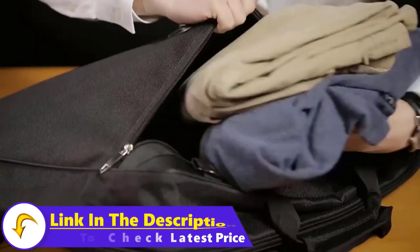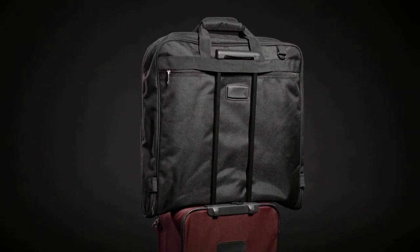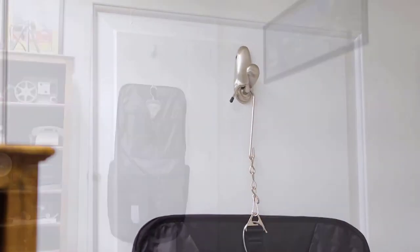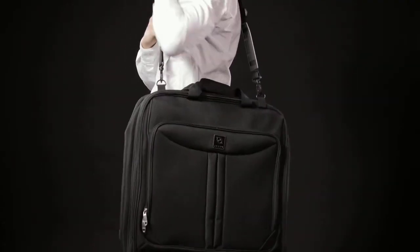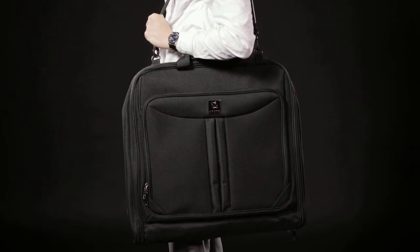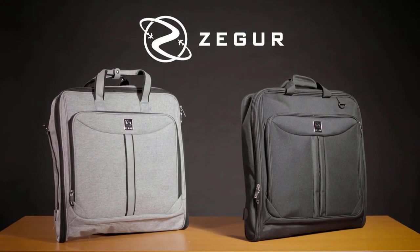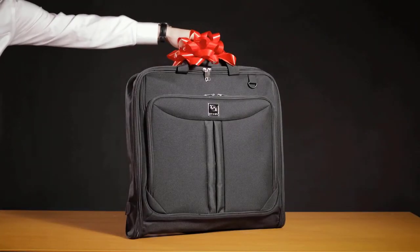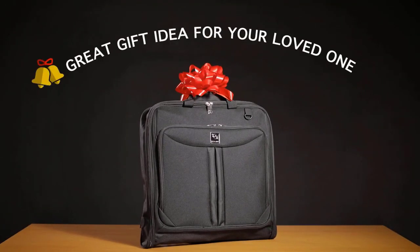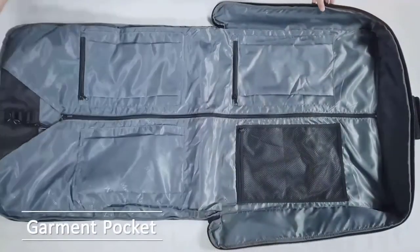The bag holds up to three suits or dresses with plenty of room left for belts, shoes, ties, a laptop, toiletries, and other accessories. It includes a trio of garment straps located throughout the interior, which do a fantastic job at keeping suits and dresses from wrinkling during travel, making this the best garment bag for suit storage. It also features an adjustable and detachable shoulder strap, providing versatility and comfort.